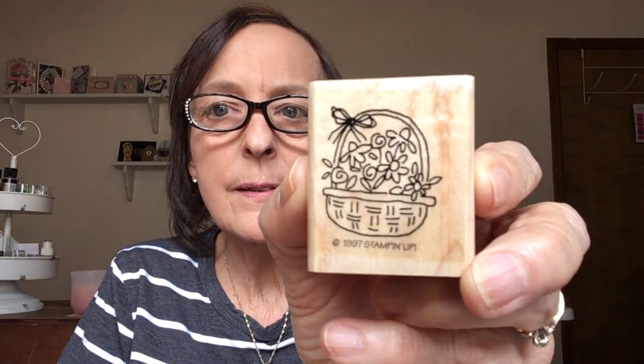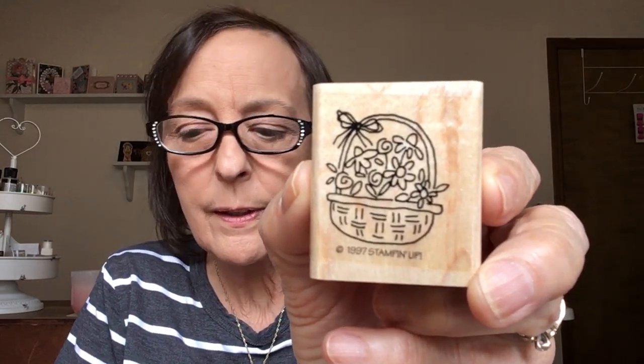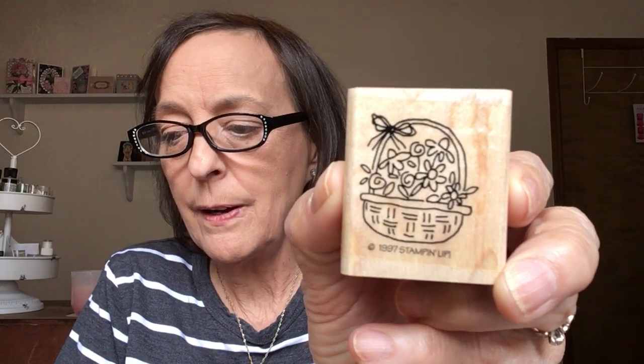Hey guys, just real quick I wanted to show you a very sweet gift that I got from one of my daughters. She came to the door with a great big box of vintage wood-mounted Stampin' Up stamps. It was a huge box, so huge that I'm not gonna try to show you all of them today. I'll just go through a few — this one is 1997, so yeah, these are really, really old ones.